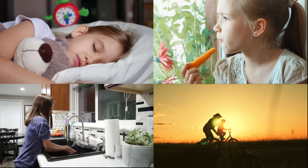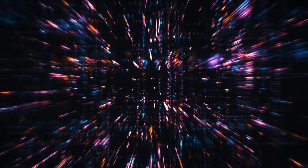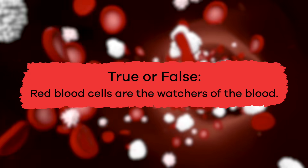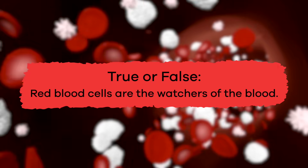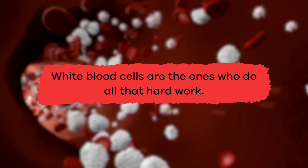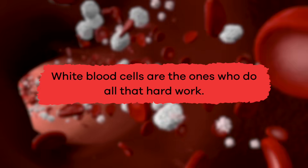Every little bit helps. We have just learned a lot of interesting facts about the immune system. Are you ready to review? True or false: red blood cells are the watchers of the blood. False — white blood cells are the ones who do all that hard work.